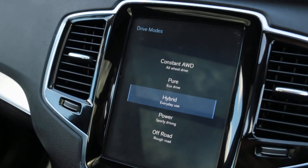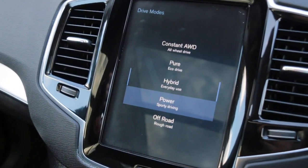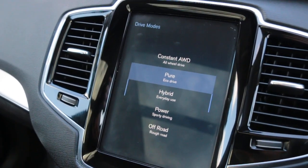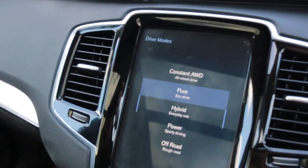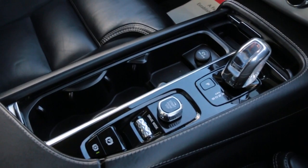The car also features selectable drive modes, an automatic gearbox, and central cup holders.